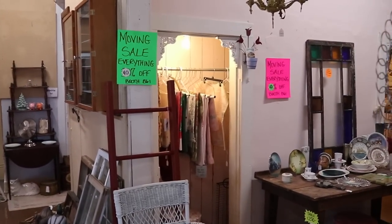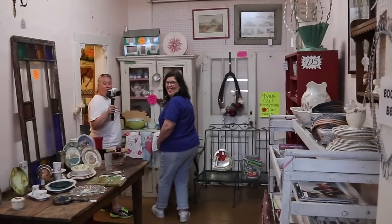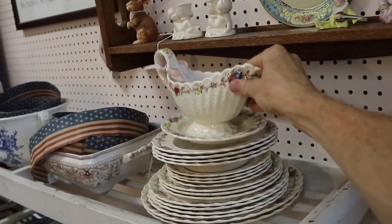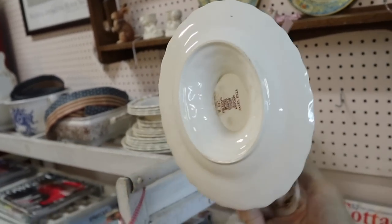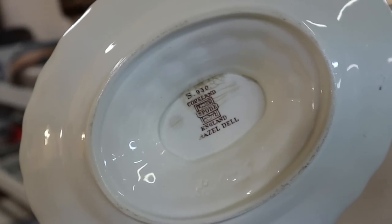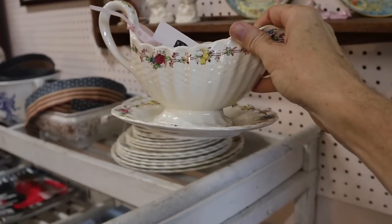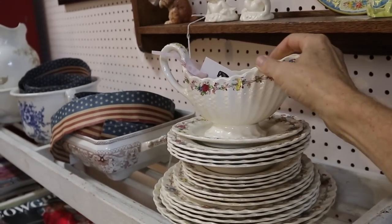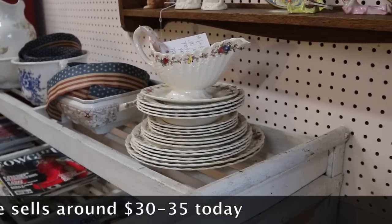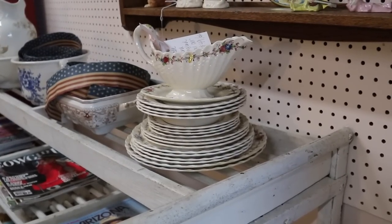I think the rest of the group are smarter shoppers than I am because they're all in the 40% off booth, which is the place to be. This is Spode China out of England — this pattern is Hazel Dell. Spode is usually pretty well marked, and this Copeland Spode mark is going to be early to mid 20th century. These pieces individually still sell pretty well because people are pattern matching. They have $49 on that whole stack, and it's 40% off — so it's still a pretty good deal.